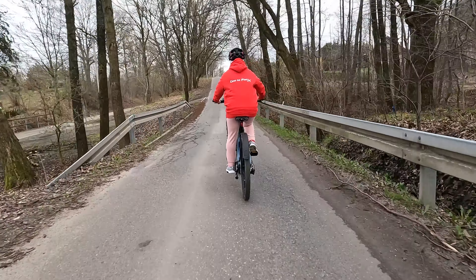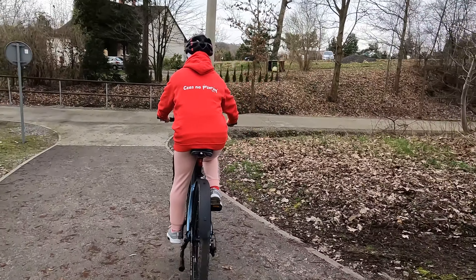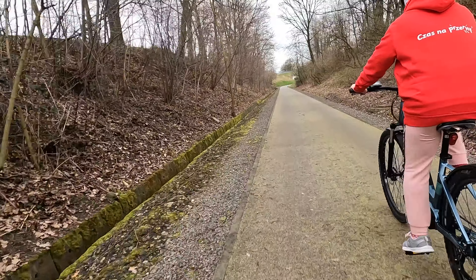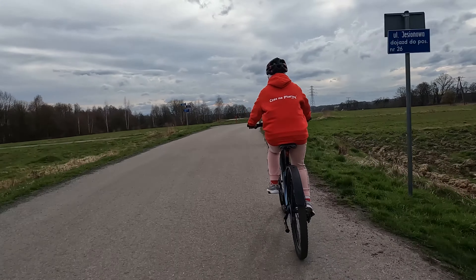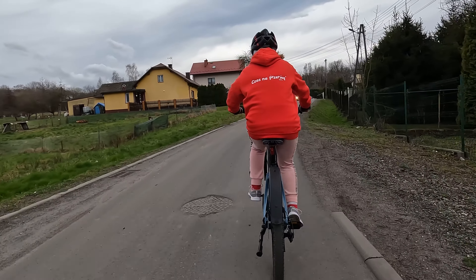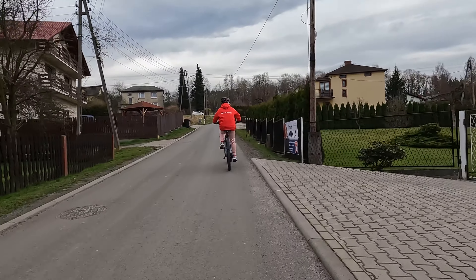For riding like this — off-road or urban — this is a dream bike. It rides very well. If someone wants to buy one, it's also available for purchase. And in agreement with Mr. Przemek, the owner of the bike shop and rental, if someone rents the bike and then decides to buy it, the rental fee is deducted from the purchase price.